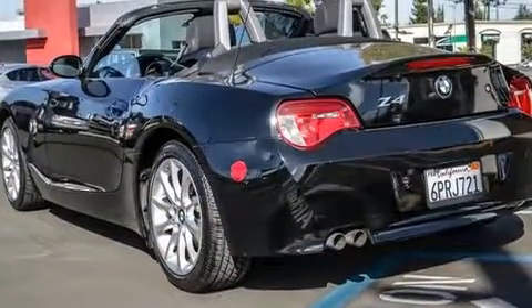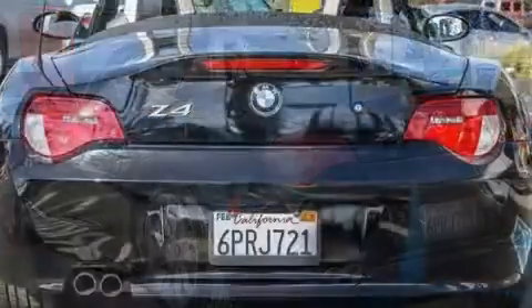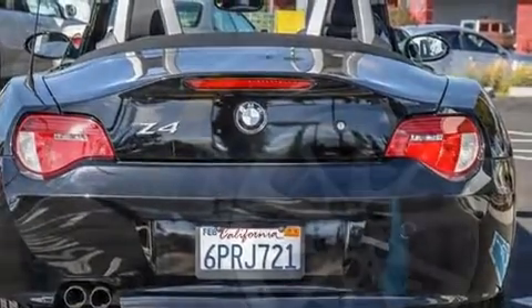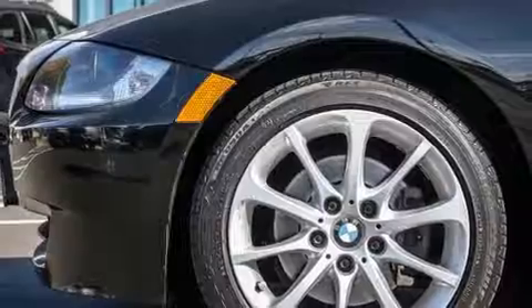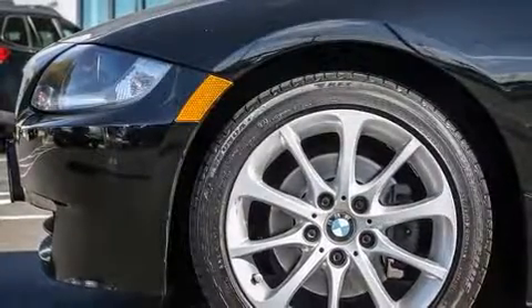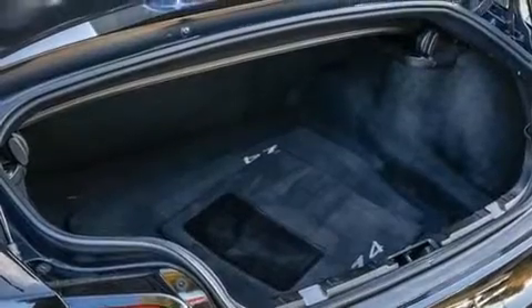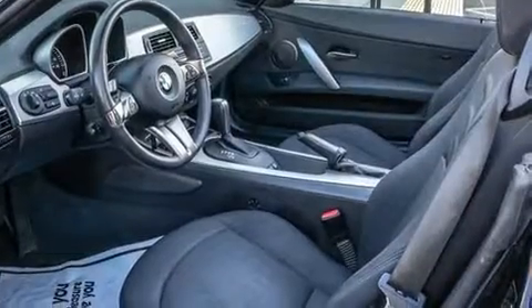Under the hood, you'll find a six-cylinder engine with more than 200 horsepower, providing a smooth and predictable driving experience. BMW infused the interior with top-shelf amenities such as a tachometer, fully automatic headlights, and much more.